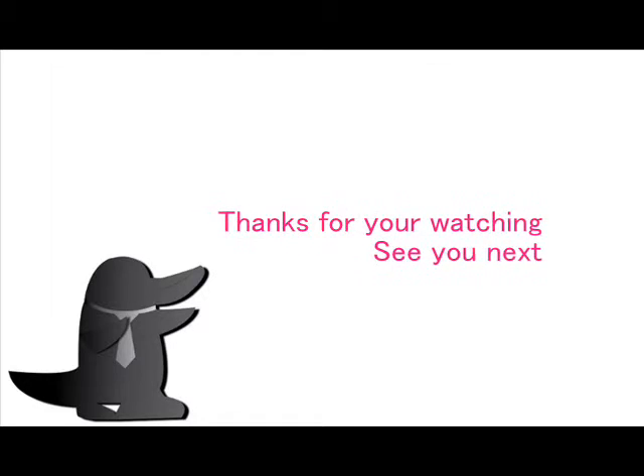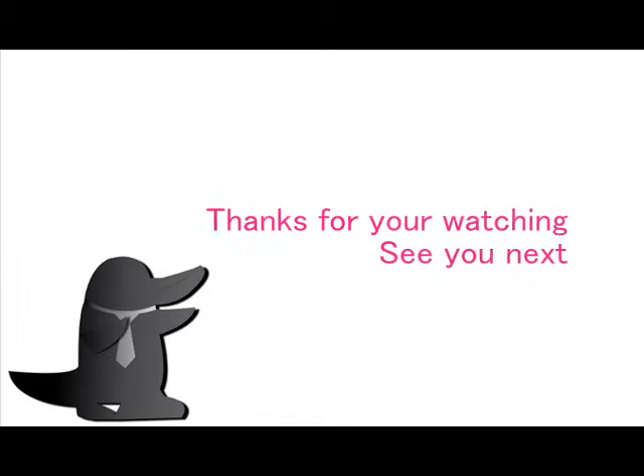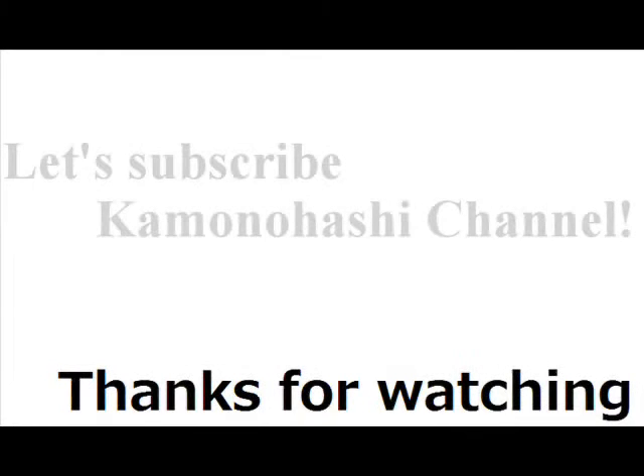How was today's lecture? That's all for today. Thanks for watching and see you next. Let's subscribe to the Kamono Hashi channel.